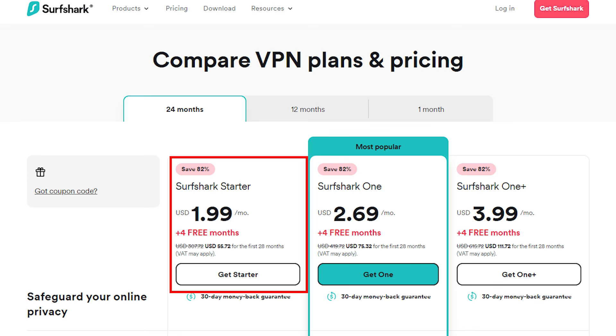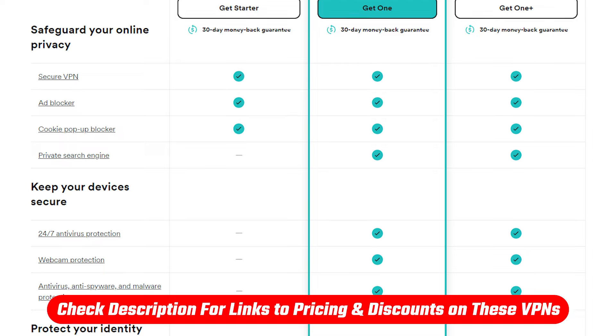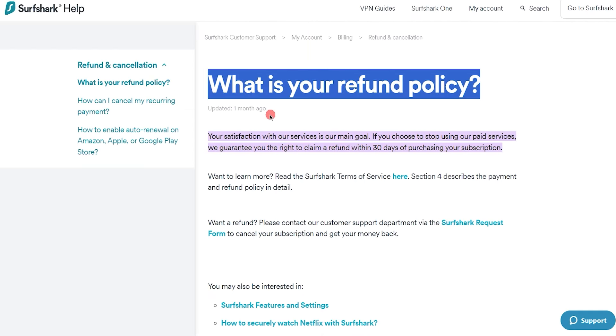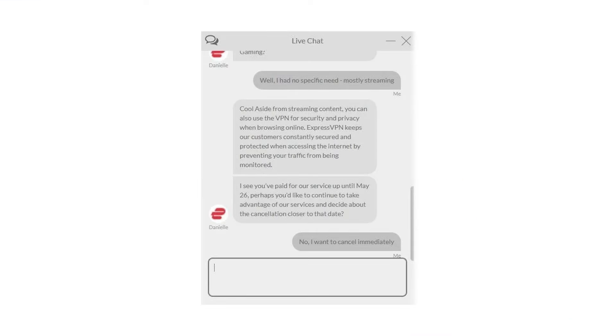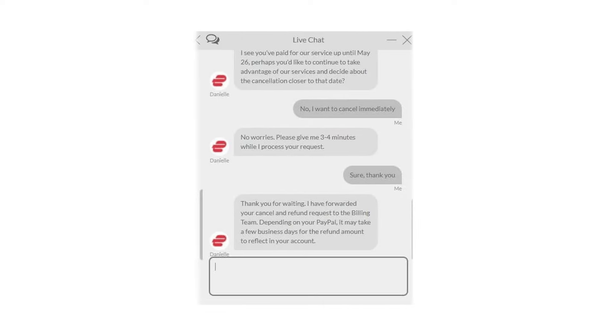In contrast, Surfshark is a budget-friendly choice at just under $2 per month for the two-year subscription. Be sure to check the links in the description for the latest available discount. Both ExpressVPN and Surfshark offer a 30-day money-back guarantee on all their plans, so if you're not satisfied for any reason, you can request a refund through their 24/7 live chat support.